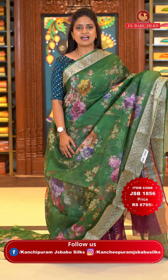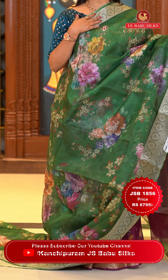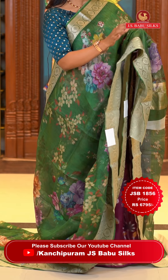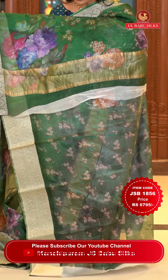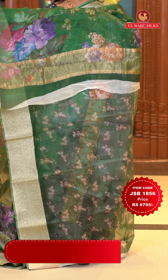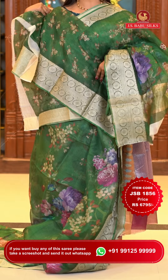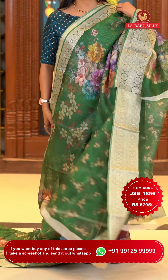Next saree: a very pretty dark green color saree. All over the body there is a digital floral print, unlike the previous saree which had fabric thread weaving. The border is self-color with floral brocade design. The blouse is self-color with the floral print and zari. The saree code is JSB 1695 and the price is Rs. 6,795 only.